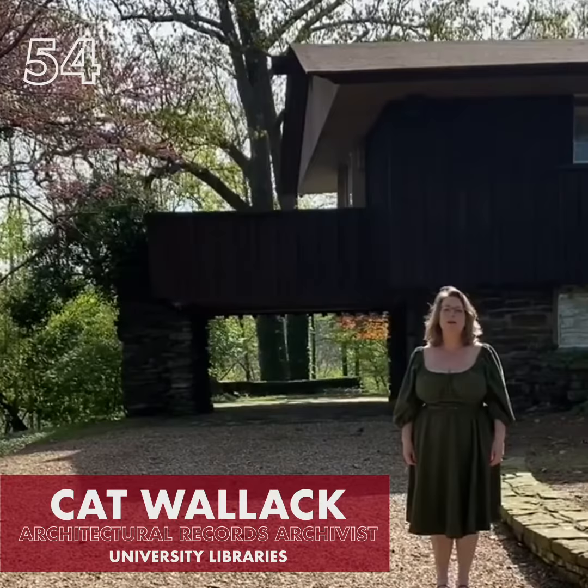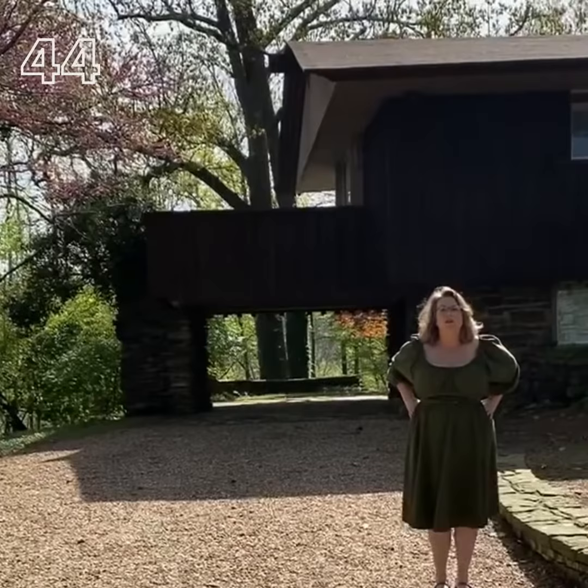Hi, I'm Kat Wallach. We're here at the Faye and Gus Jones House, the house that Faye designed and lived in with his family. It's a beautiful house, but there's something curious about it. Where's the door?